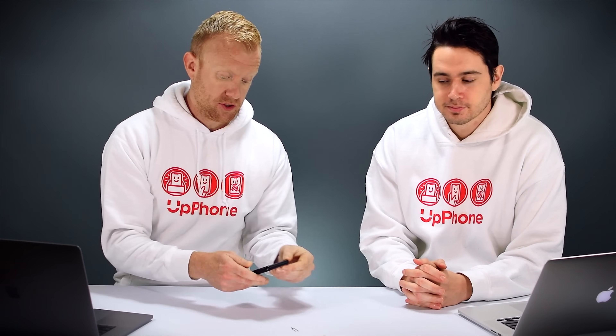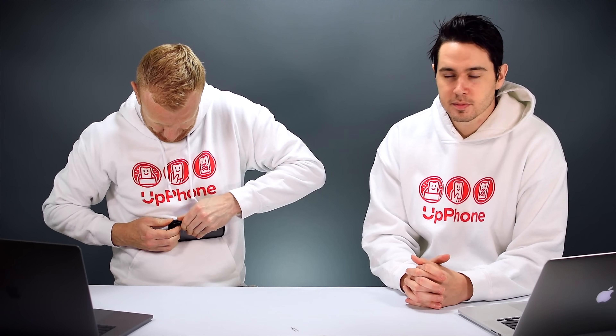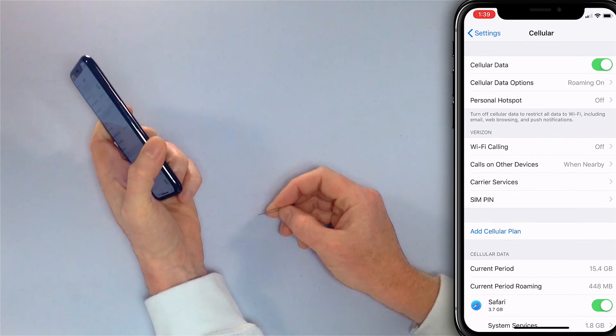The next step is to eject your SIM card and then reinsert it — that's what fixed it for me earlier today. You'll need to take off your case to access the SIM card tray slot, which is on the side of your iPhone. There's just a little hole you can use a paperclip or a SIM card ejector tool.